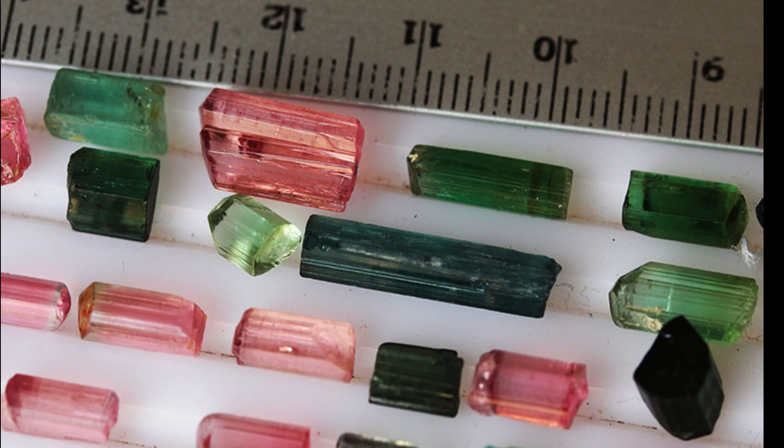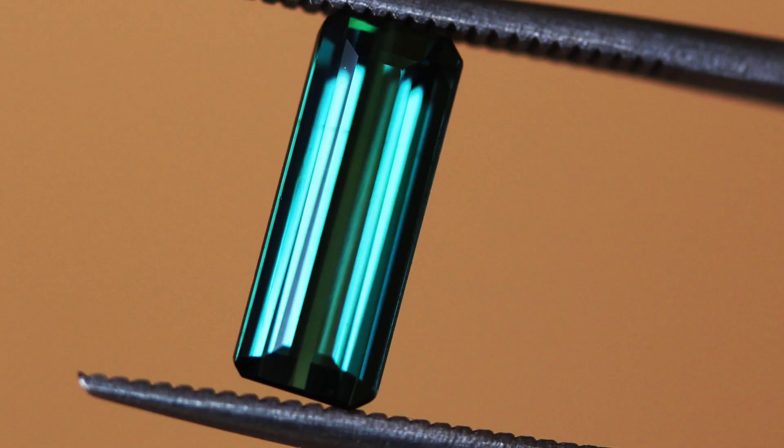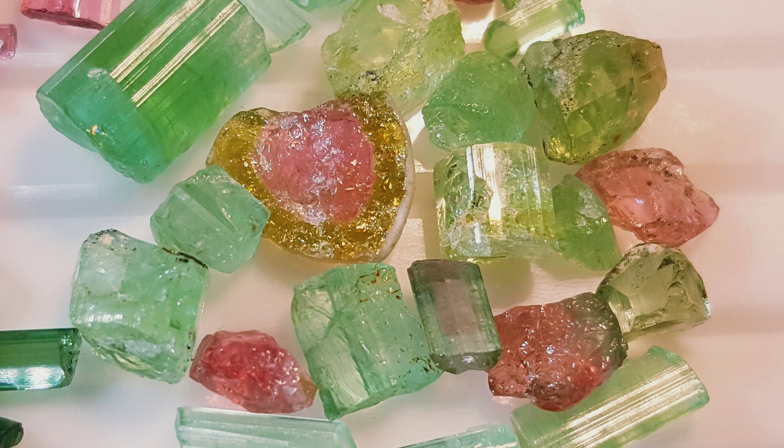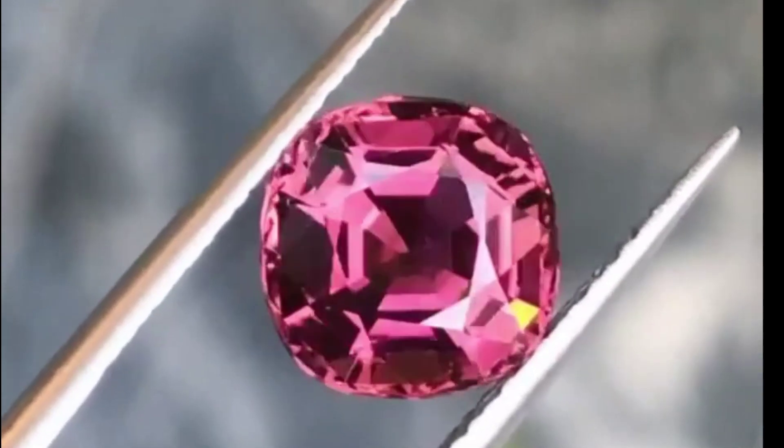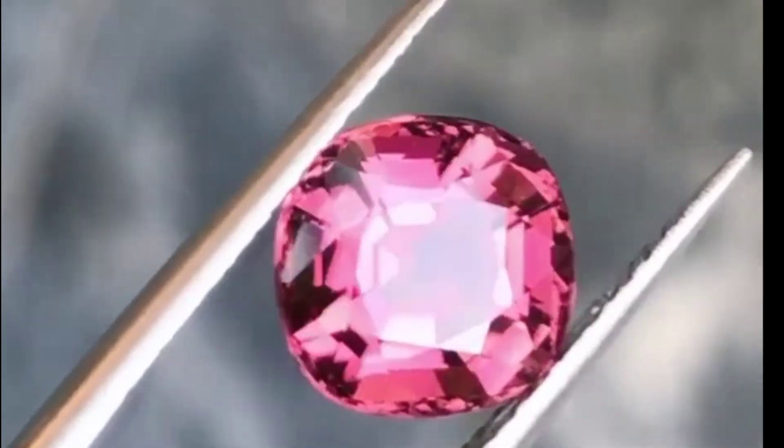Tourmaline was sometimes called the Ceylanese Sri Lankan magnet because it could attract and then repel hot ashes due to its pyroelectric properties. Tourmalines were used by chemists in the 19th century to polarize light by shining rays onto a cut and polished surface of the gem.